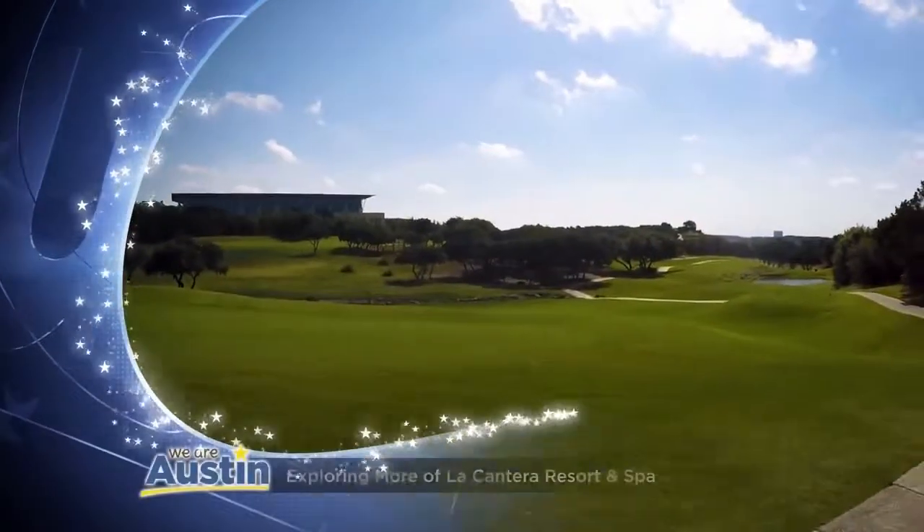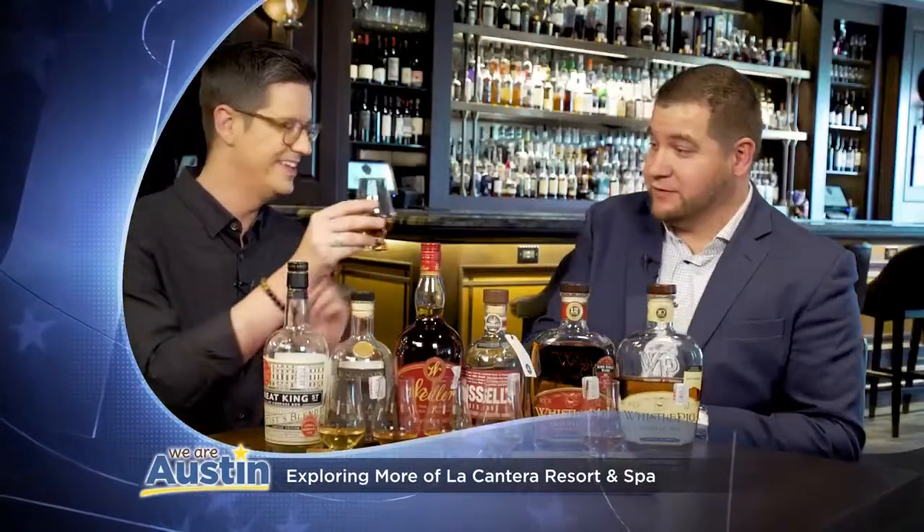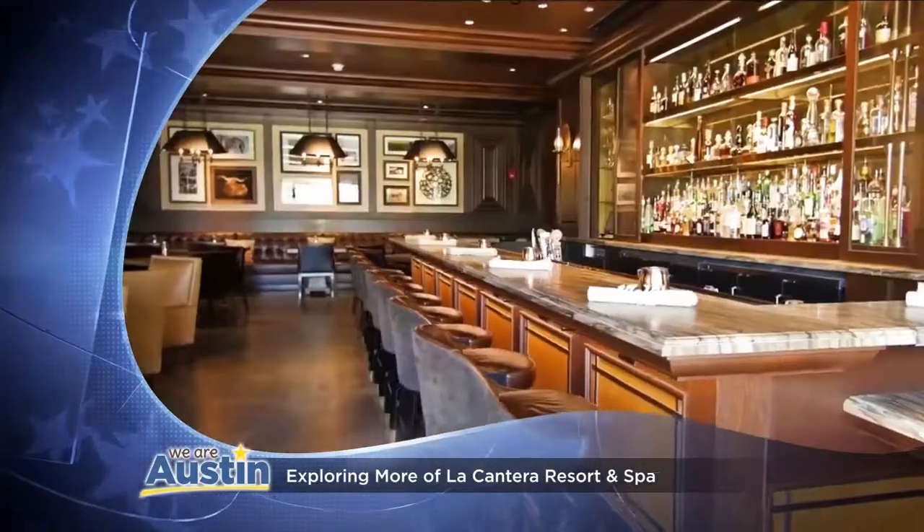Stick around — we're hitting the links at La Cantera Golf Course and sampling one-of-a-kind whiskeys at the King Ranch-inspired Sire.